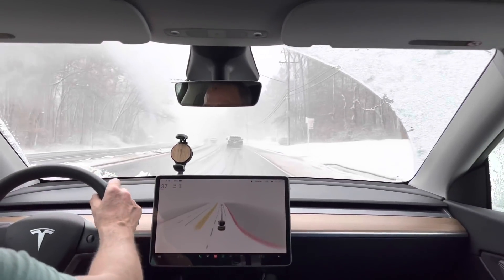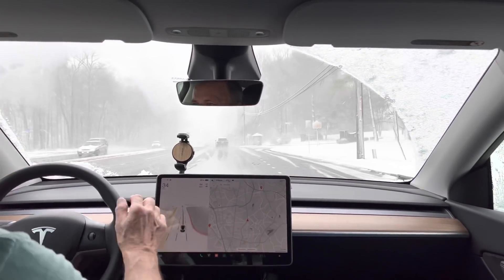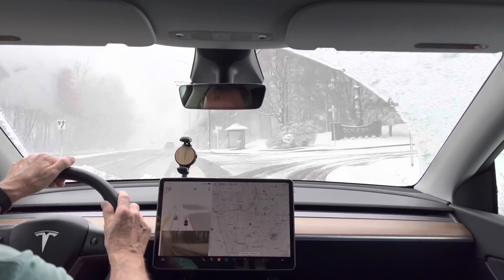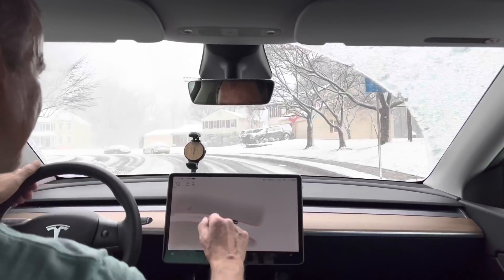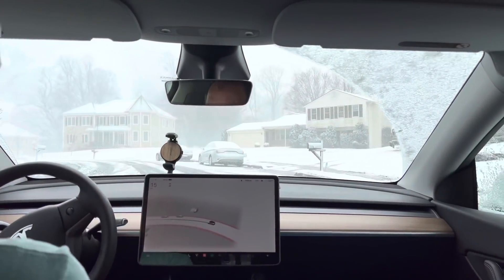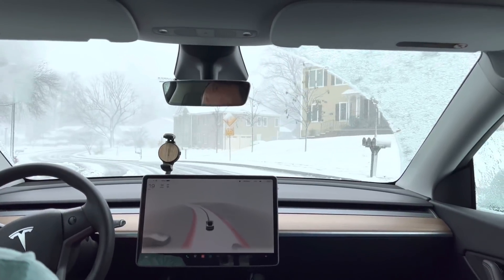I'm trying to figure out where I am - I don't know this area real well. This may actually be a private area, and this road is way worse, so this will be interesting. I think I'm going to drive this thing myself for now, but interestingly it looks like it's still visualizing fairly well.